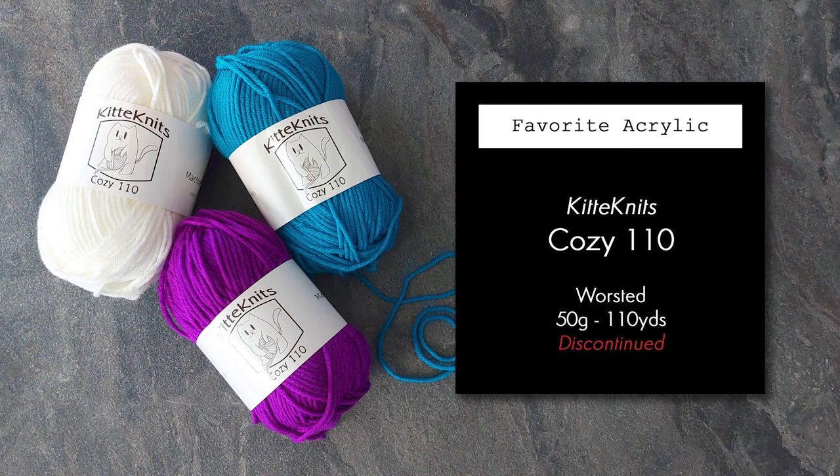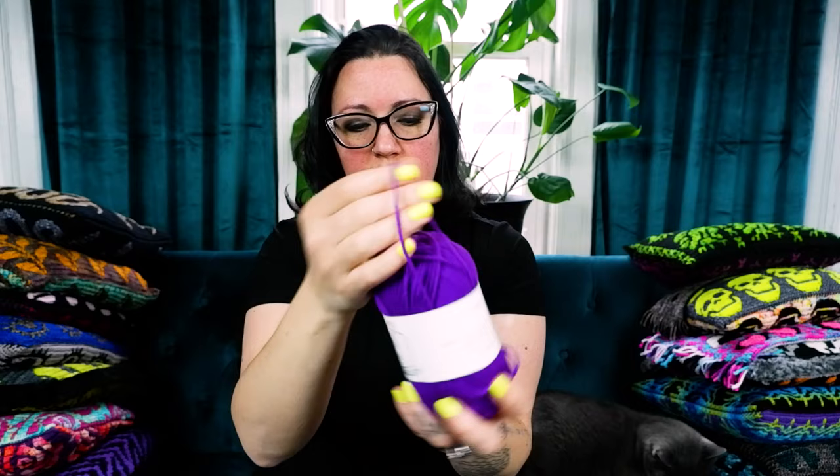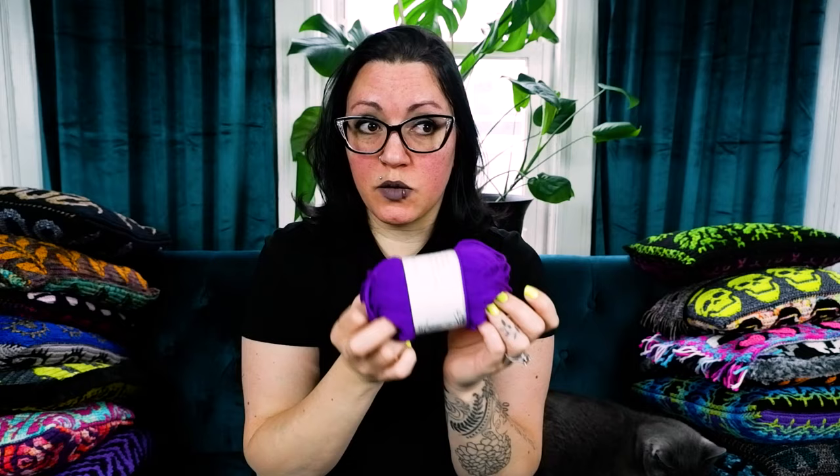Now we're moving on to the acrylic category. I don't like acrylic, but I get a lot of questions about it. My absolute favorite acrylic in my original video was Kitty Knits Cozy 110, which I found at a local craft store about a year ago. It is like magical — no pilling, very fluffy but barely any fibers, a beautiful yarn with nice vibrant colors. It is a little expensive for an acrylic, but I'm only mentioning it because it was my favorite and it's now discontinued, so I can't recommend it anymore.